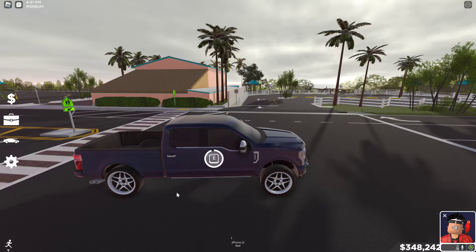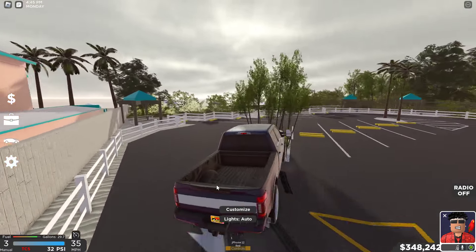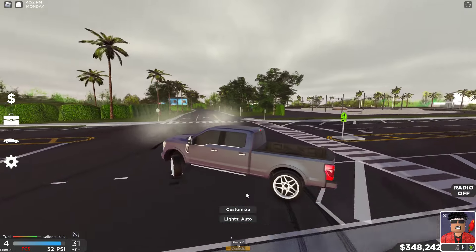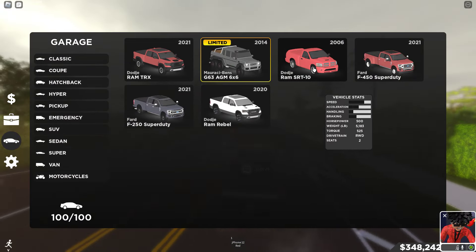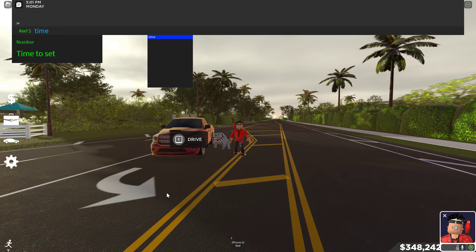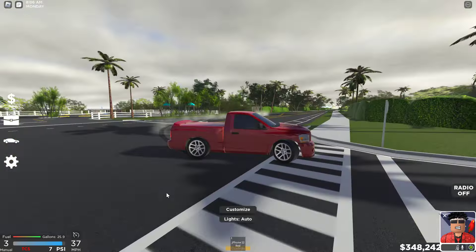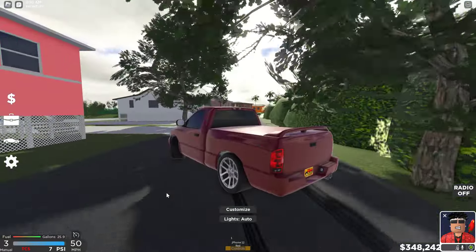Pickup trucks — I'm Joji so I obviously got a drift pickup. We got the F250 right here — this thing can slide a little bit, it's not the best, but take a look — there we go, we're sliding it. We also got the Dodge RAM 1500 — this is a very good drift car too, probably my best drift truck. This thing's a tank — it can do 360s as well.